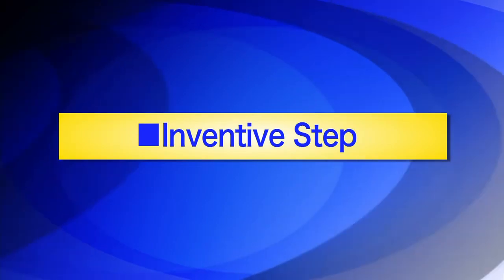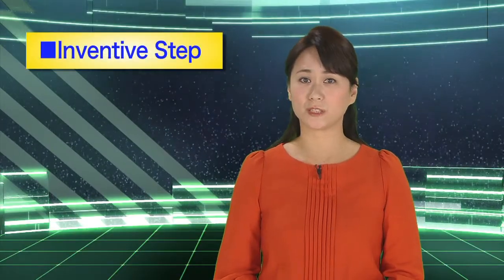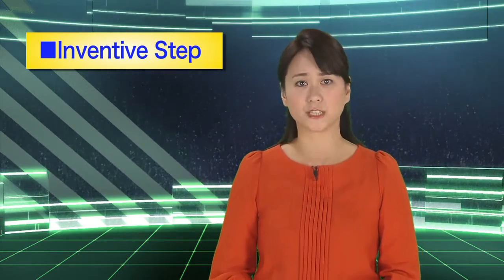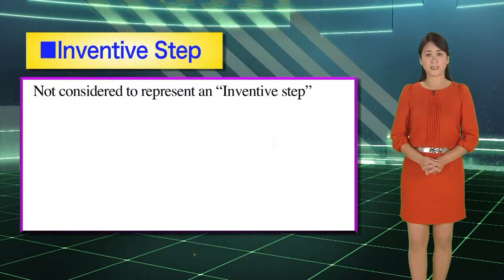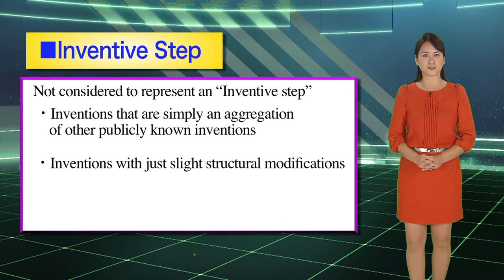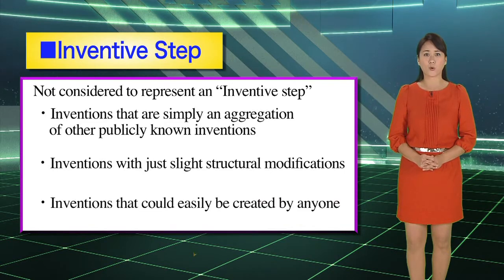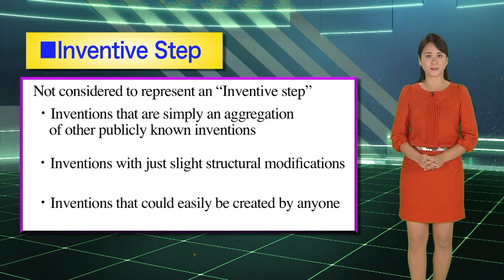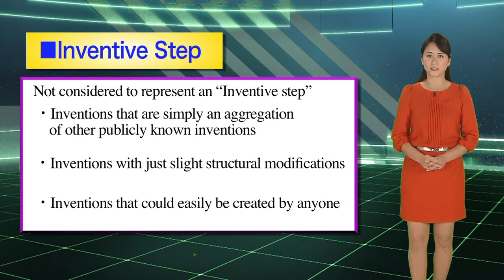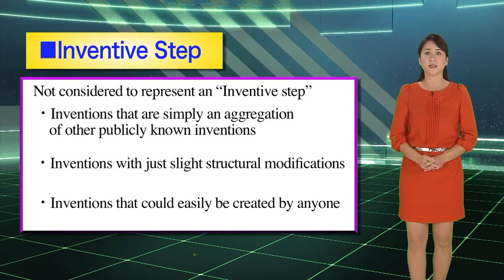Inventive step: an invention that can easily be conceived by a person with ordinary knowledge in the same technical field is not considered to represent an inventive step. For example, inventions that are simply an aggregation of other publicly known inventions, feature just slight structural modifications with no advantageous effect, or that could easily be created by anyone, are regarded as lacking an inventive step and will not be granted patent rights. The inventive step is an important examination requirement.